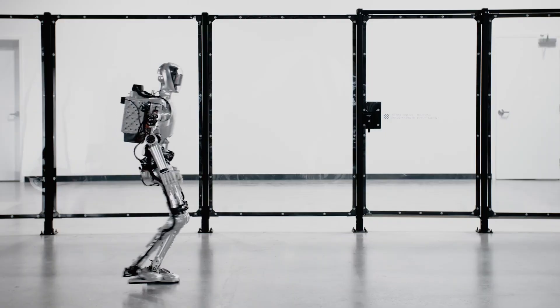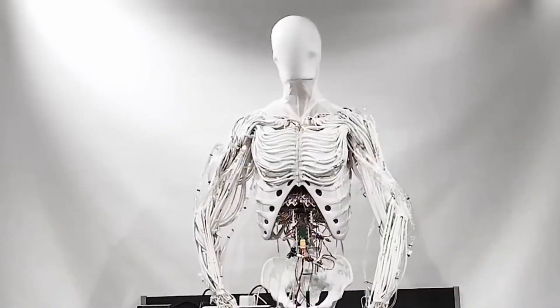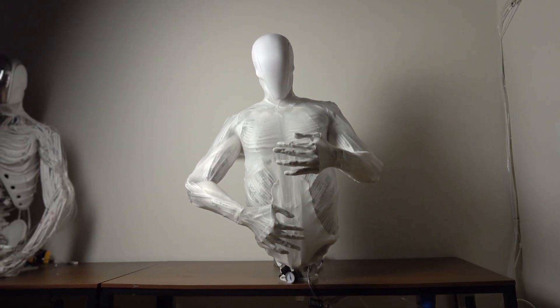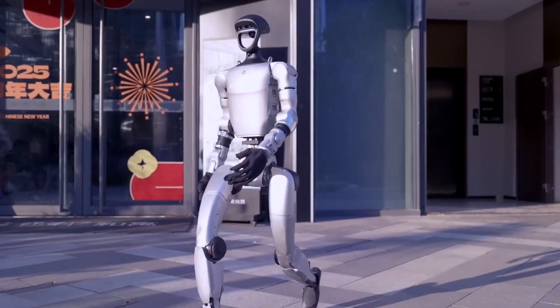What if the biggest problem in robotics isn't intelligence but anatomy? While everyone's focused on AI, one company is solving the body. They're building androids with artificial muscles and hydraulic hearts — no motors, just pure bio-inspired design. But that's just the start.